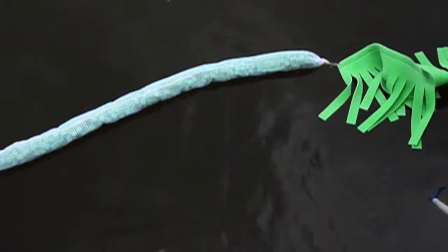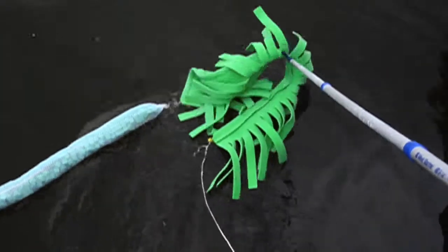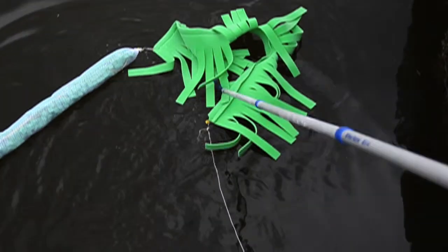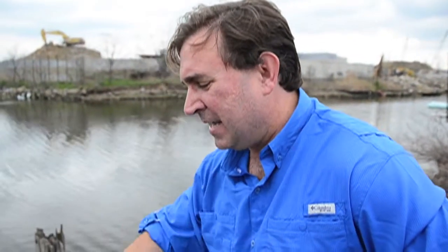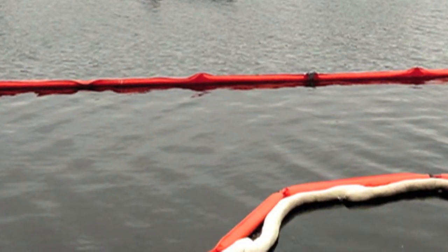The Opflex Cube Boom is used for containing and absorbing the oil. The Opflex Sweep will rapidly remove the oil from the water. There's more surface area just on these three — over a hundred square feet of surface area — more than the entire amount of white booms currently in the water at Newtown Creek.